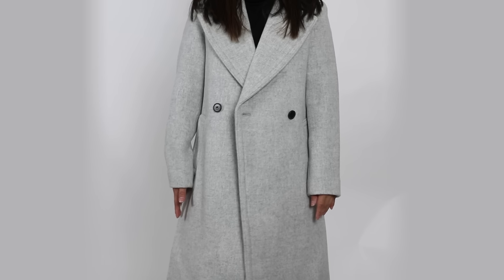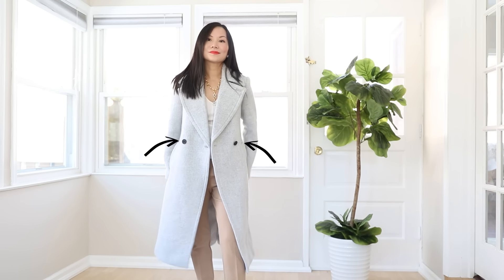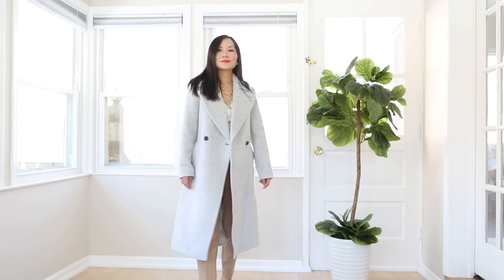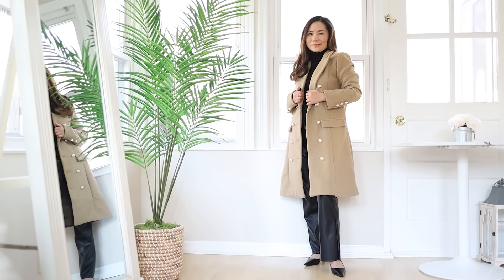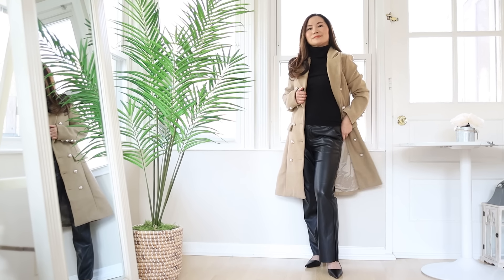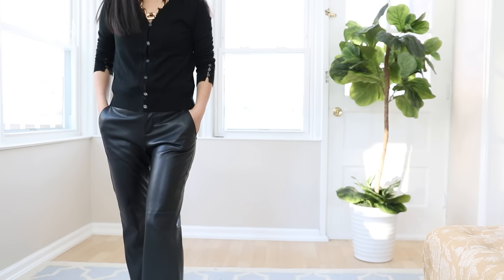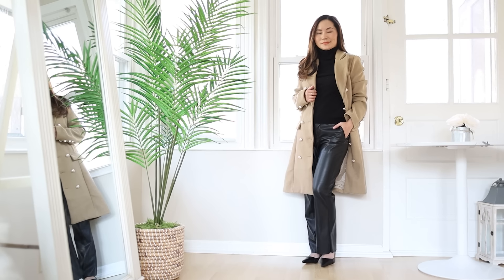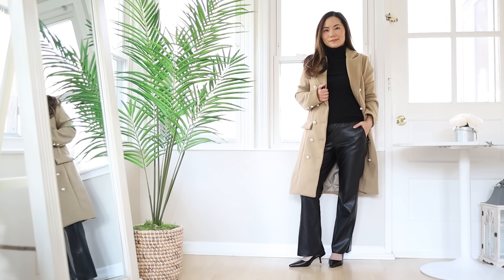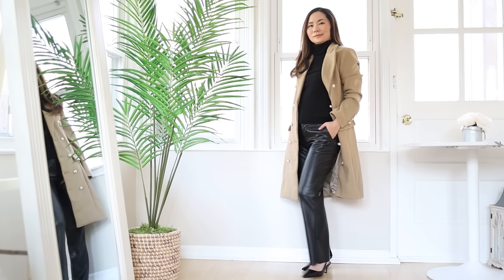Some designs that are naturally wider — for example, double-breasted coats, which are very popular — are going to be even harder if you are shorter. But you can make it work, you just need to be more selective. Whenever you're wearing anything double-breasted, keep the under layer really simple. Ideally go monochromatic — your top and bottom underneath the same color — and that creates one vertical line to counterbalance the coat expanding you horizontally.